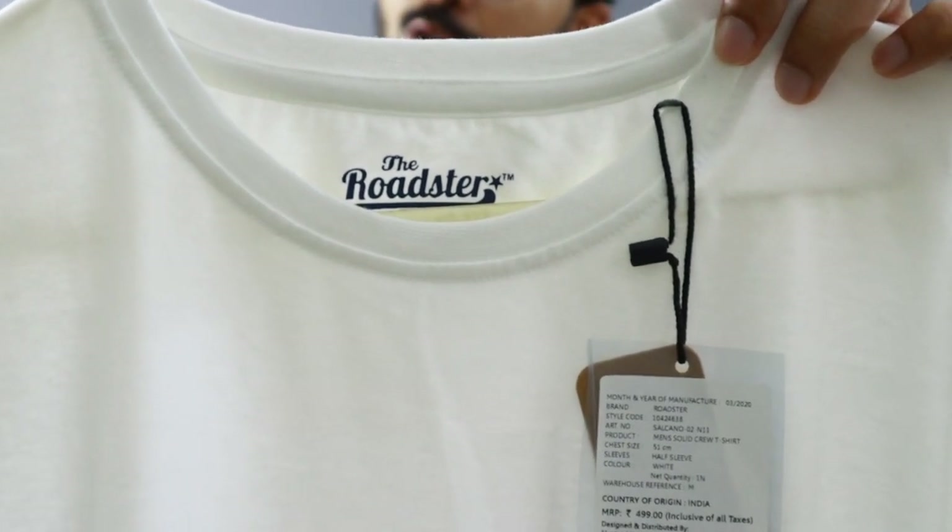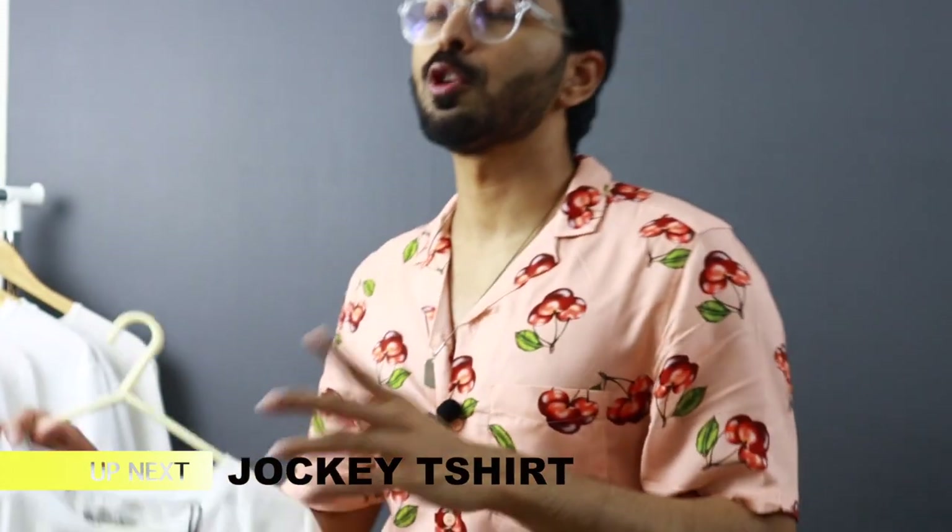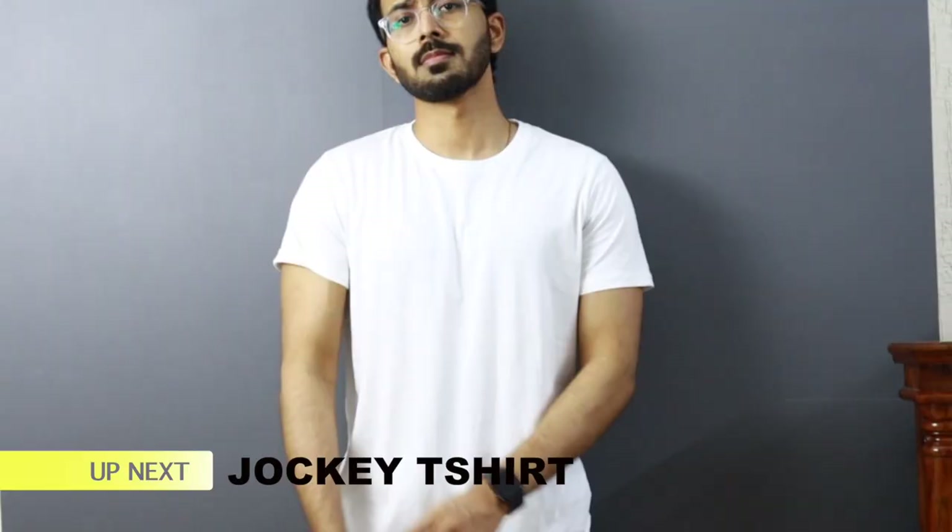The neckline on this Roadster t-shirt is optimum — neither too big nor too small. As you go to higher price points in this video, you'll see differences in the neckline as it shrinks in width and increases in quality. For the price point of around 200 rupees, what I like is the fit — it fits snug at the chest area with enough room at the waist, which is very important. The sleeve length also ends right, exposing the tricep.